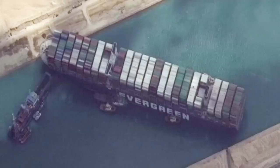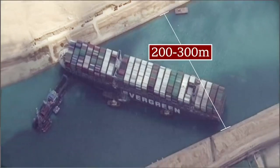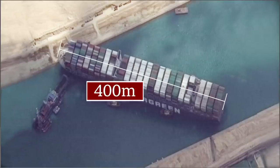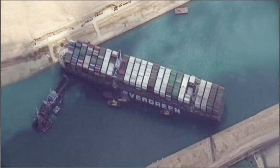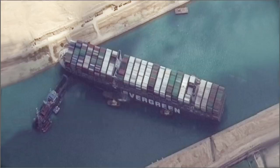Moving the ship was never going to be easy. The 150-year-old canal is less than 300 metres wide. By contrast, the megaship is 400 metres long and 20 times heavier than the Eiffel Tower. Almost 30,000 cubic metres of mud have had to be shifted, also shifting the cost.